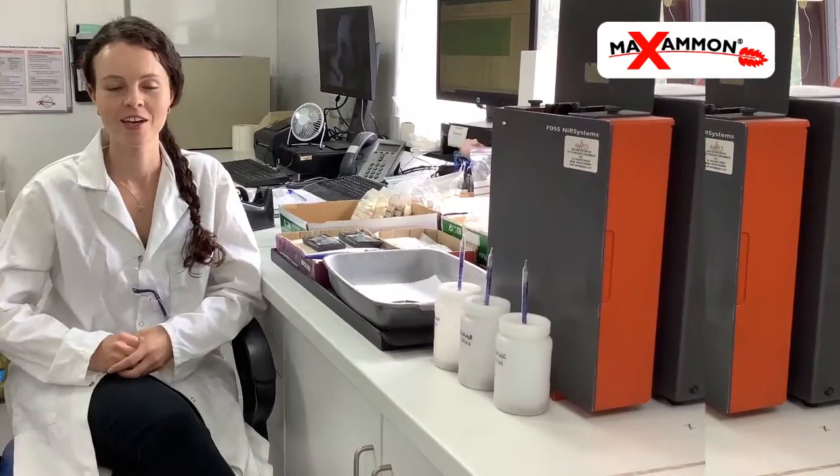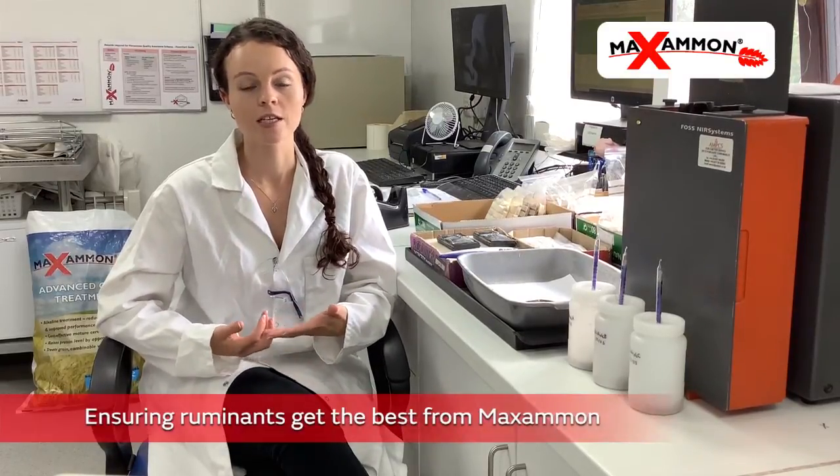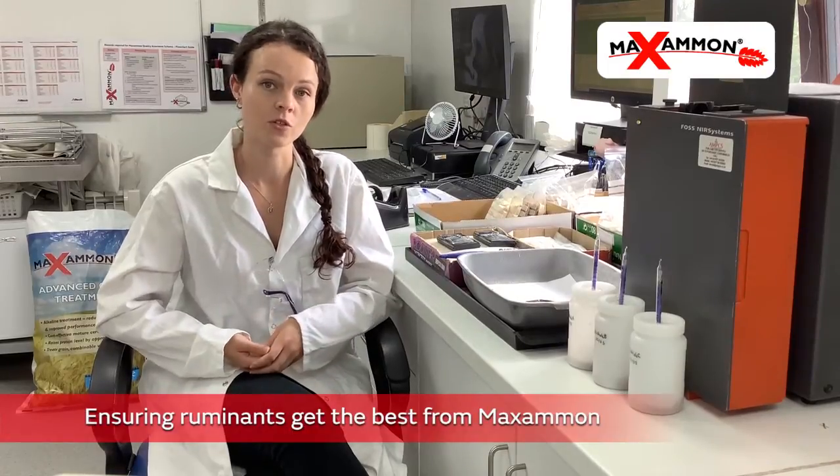I'm part of the R&D team at Harbro, but my main responsibility is the research and development of Maximon. Maximon R&D falls into two parts. The first part looks at improving Maximon, so we look at the product on-farm and how well it works in different situations. The second is looking at how to get the best out of feeding Maximon to ruminants.